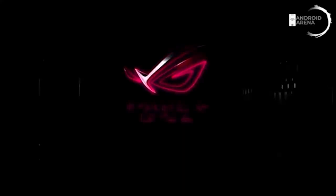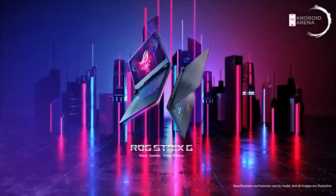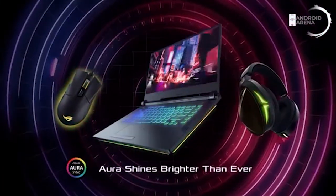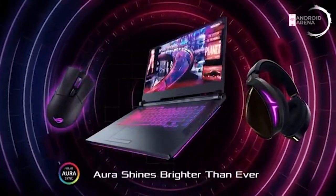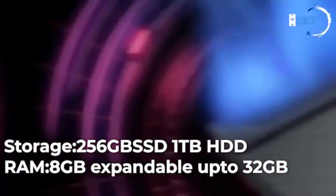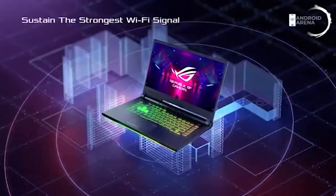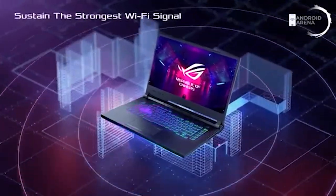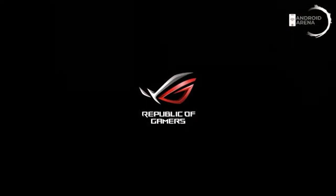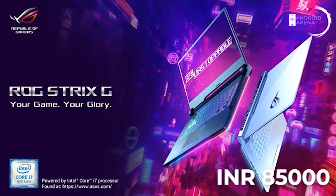Next comes the ASUS ROG, from the category of mother of gaming laptops. It's powered by 9th gen Core i7 with GTX 1650 GPU. The laptop is covered in RGB lighting, making it look like the king of gaming. The cooling system is built very well. It has every port you'd require. The only disadvantage is it lacks a webcam — you'd need to buy one separately. It weighs 2.4 kg and is priced around 85,000 Indian rupees.